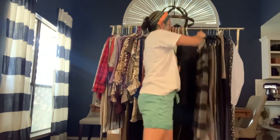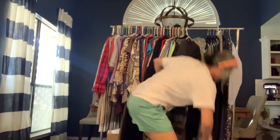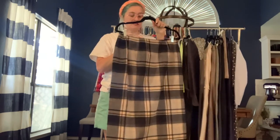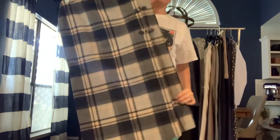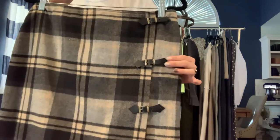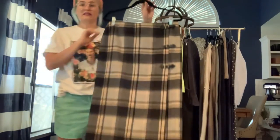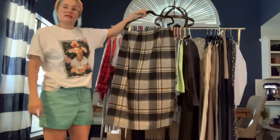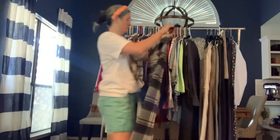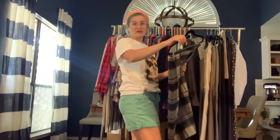Back to some bottoms. This is from Jones Wear, size 12 — a heavy wool blend skirt with a wrap style and really cute black leather buckles on the side. I love this skirt. It's a longer length with super cute classic colors: black, cream, and gray.